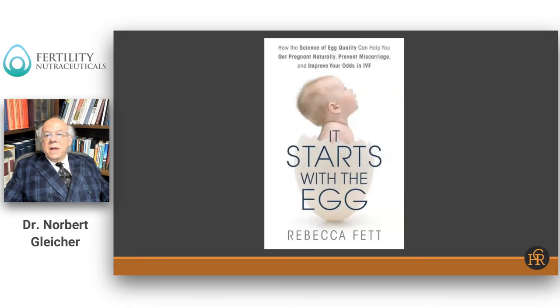It was not our own idea to make this point. Probably the most popular book on infertility currently in the market, "It Starts with the Egg" by Rebecca Fett, has exactly that title. I was very pleased not only to be quoted in her book, but also that she was really instrumental in bringing this idea into the general public, because it really is all — or almost all — in the egg.